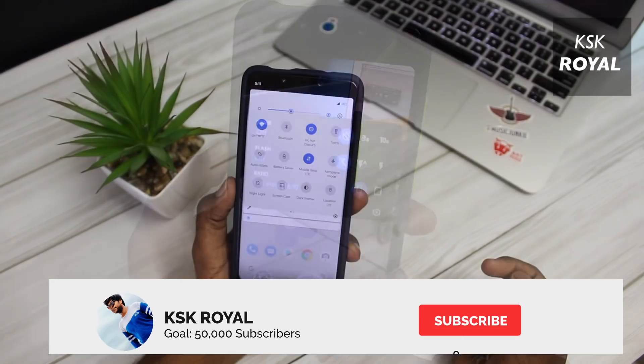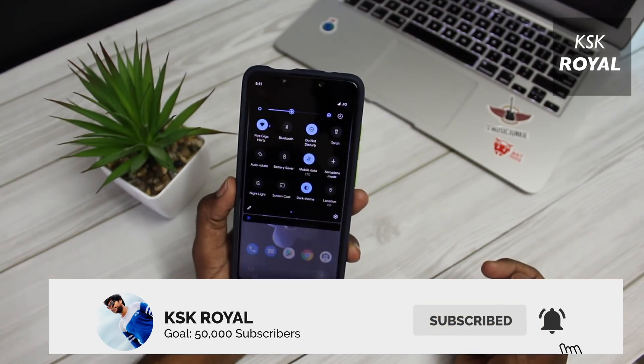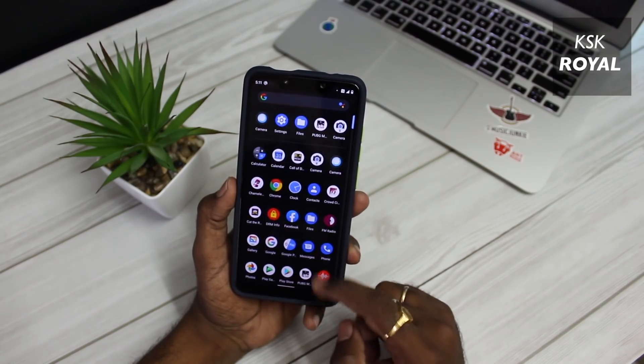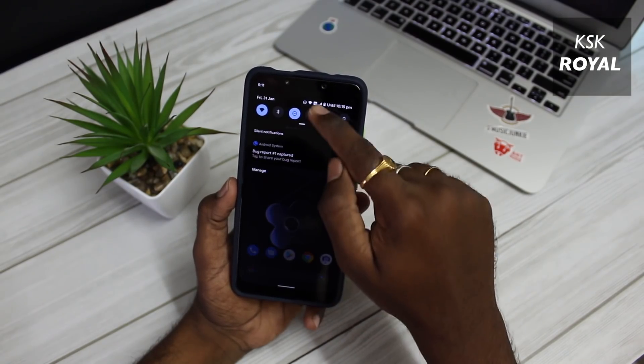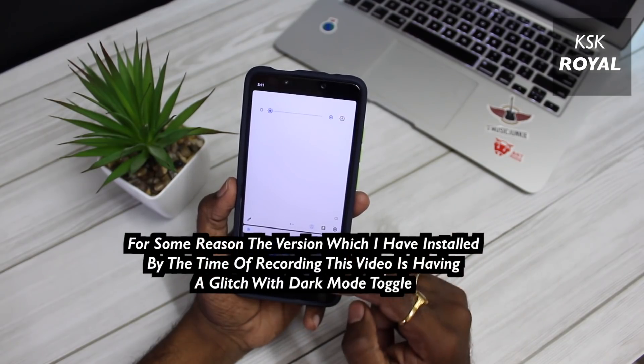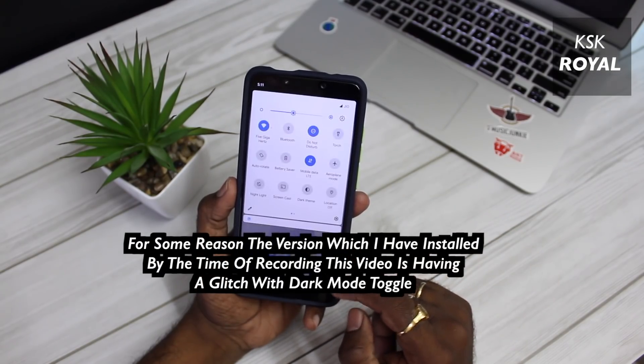Talking about dark mode, the all-new Android 10 system-wide dark mode works as intended. You can enable or disable dark mode right from the quick panel section. This dark mode is super impressive and it works with third-party supported applications, which is much better than stock MIUI 11.